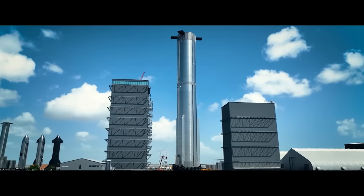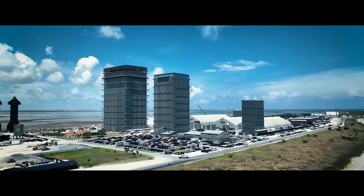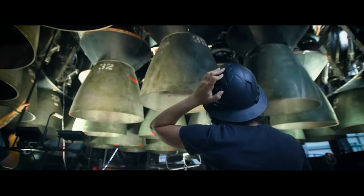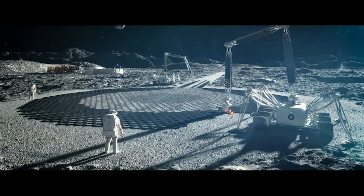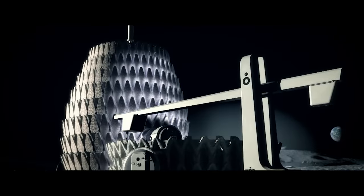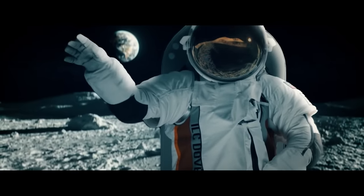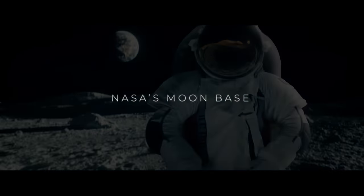Obviously, SpaceX has a major part to play with their human landing system Starship, and we've also recently seen plans come to light for infrastructure like pipelines and roads on the moon, 3D-printed habitats, and a new generation of extravehicular spacesuits. So let's catch up on NASA's new plan for their first moon base.